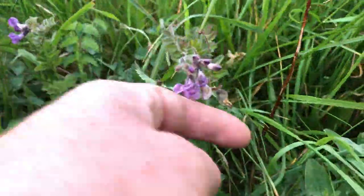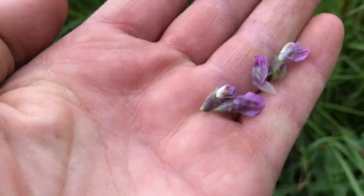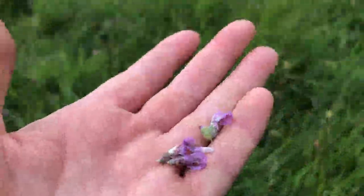And these are delicious to eat — this is vetch. You can eat the flower heads; they're delicious in your salad. They're very like peas, really, really delicious, and look beautiful in a fresh salad.